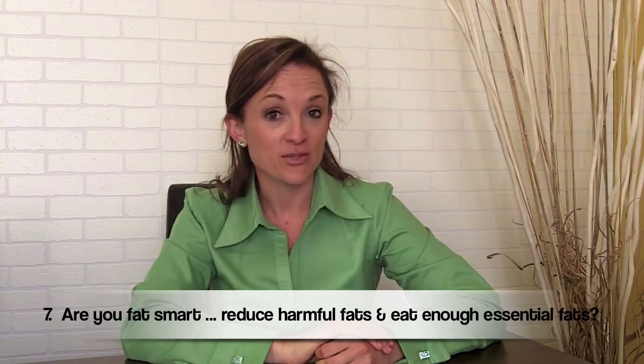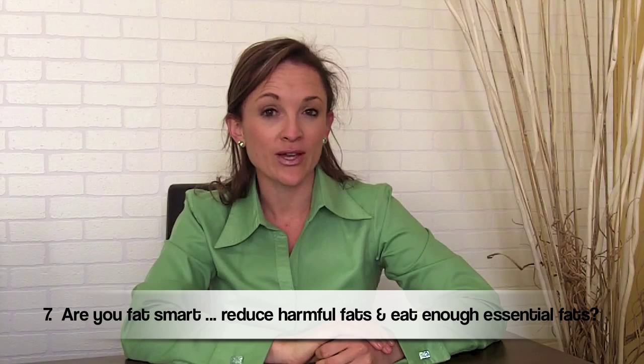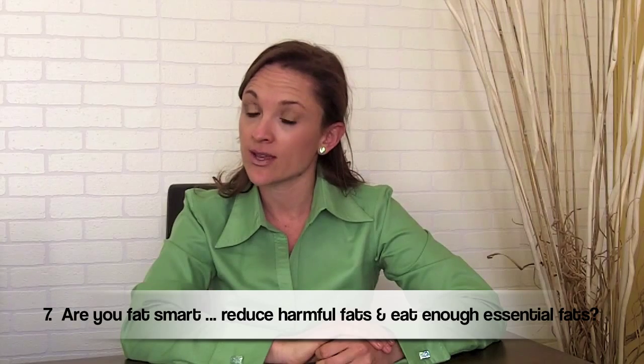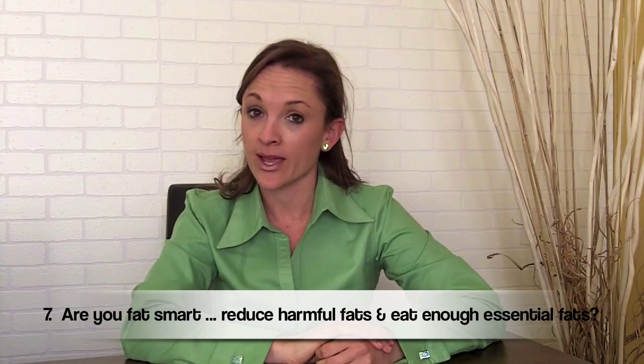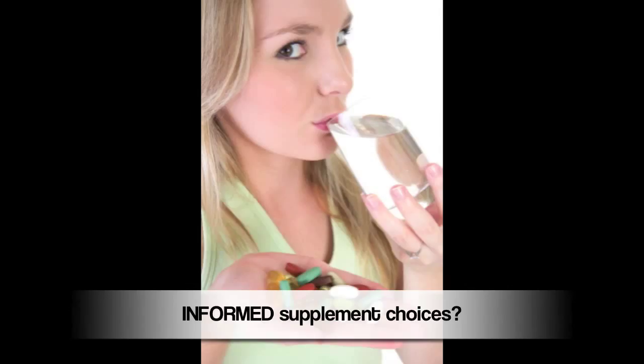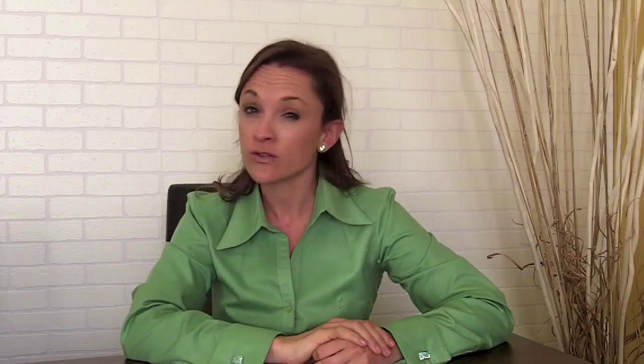The seventh question is: are you fat smart? Do you reduce the harmful or saturated fats, and do you make sure that you take in the right fats as well as the essential fatty acids? On that note, if you are using any supplements like vitamins or minerals, are you making an informed choice? Have you spoken to somebody who asked about your personal lifestyle and then gave you recommendations? There are a lot of supplements out there, and just because they're available or natural doesn't actually mean that they are healthy for all of us.